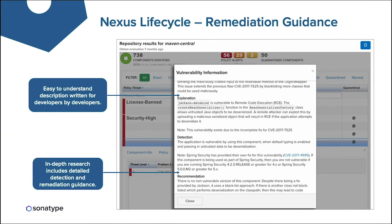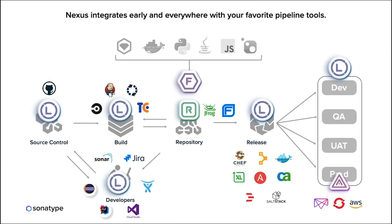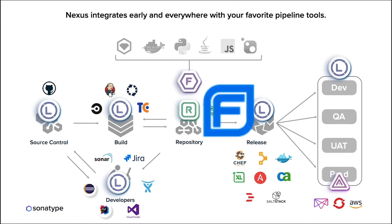The remediation guidance is designed so that developers can easily understand what the vulnerability is and how to resolve it. Our researchers ensure the vulnerability description, explanation, detection, and recommendation are written so developers can take action and keep the build moving through the SDLC. Nexus also integrates early and everywhere with your favorite pipeline tools — no need for development, security, or ops teams to learn a new tool. We have an out-of-the-box integration with Micro Focus Fortify, giving Fortify customers a comprehensive view of both source code vulnerabilities and open source vulnerabilities from public repositories.